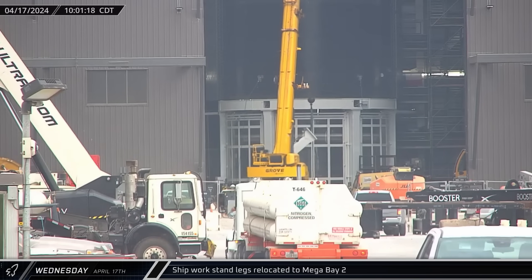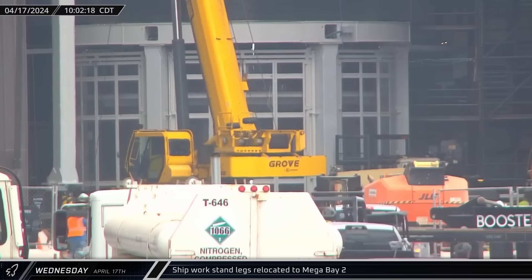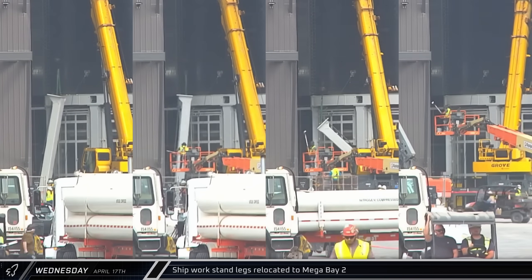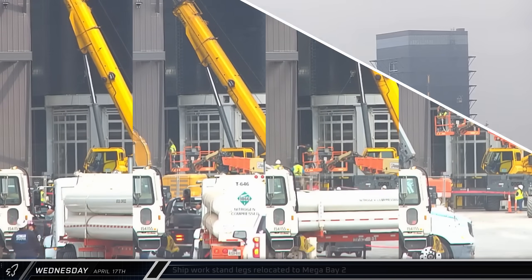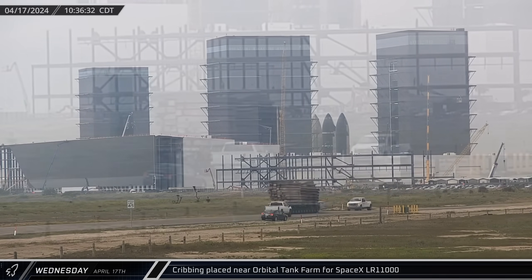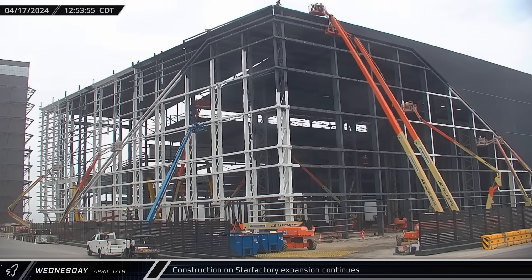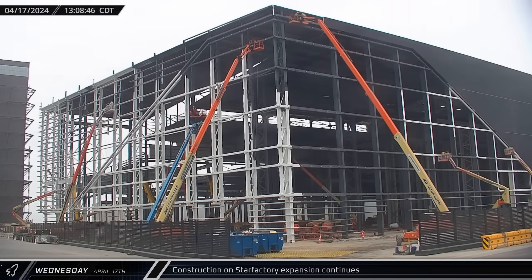One leg was attached to a crane and uprighted before being brought to its final position in the front left corner of the bay. The second leg was raised and put in place just minutes later. Following the same procedure, the remaining four legs were added in quick succession, with all six raised and installed in under an hour. A massive load of cribbing and crane mats were brought to the launch complex near the orbital tank farm for SpaceX's LR-11000 crane. Paint and facade work continued at the new Star Factory expansion, moving towards the next phase of cladding and glass work.